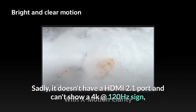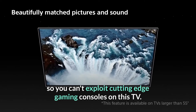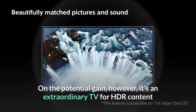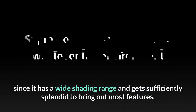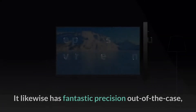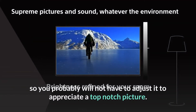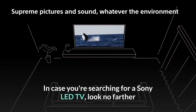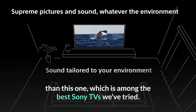Sadly, it doesn't have an HDMI 2.1 port and can't display a 4K at 120Hz signal, so you can't take full advantage of next-gen gaming consoles on this TV. On the positive side, it's a great TV for HDR content since it has a wide color gamut and gets bright enough to bring out most highlights. It also has excellent out-of-the-box color accuracy, so you probably won't need to calibrate it to enjoy a top-notch picture. If you're searching for a Sony LED TV, look no further than this one, which is among the best Sony TVs we've tried.